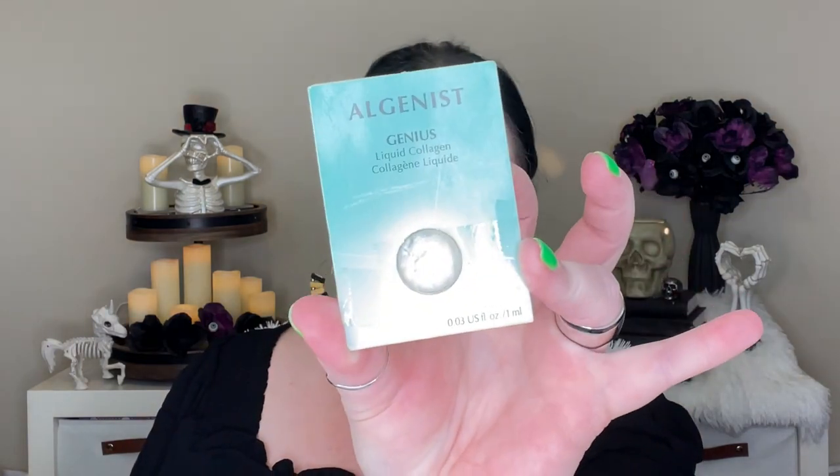I have the Algenist Genius Liquid Collagen — it's the little yellow stuff and I think it looks like a boogie, but I really like it. I got on Sephora to see if they had it, it was 50% off, but they were out. So no full size for me. I was also working on the Biolage Color Last Shampoo and Conditioner — amazing. Those are on my wishlist now to buy full sizes.